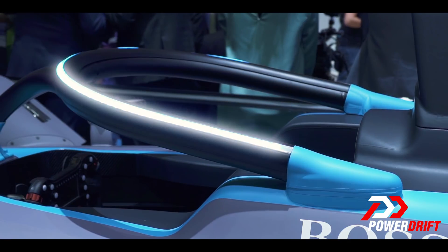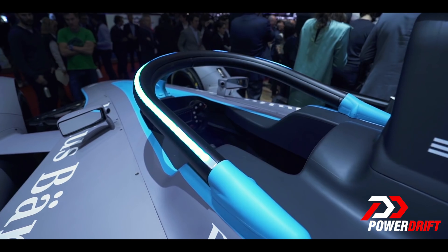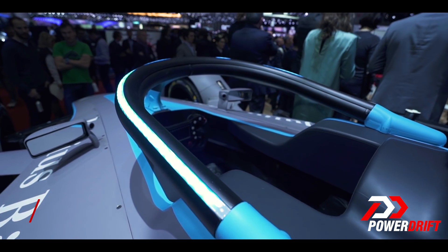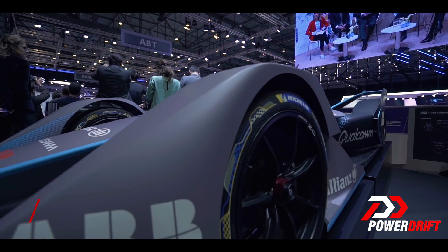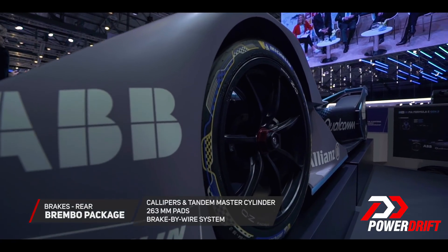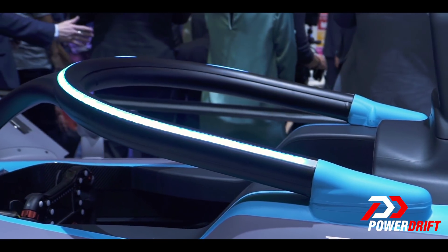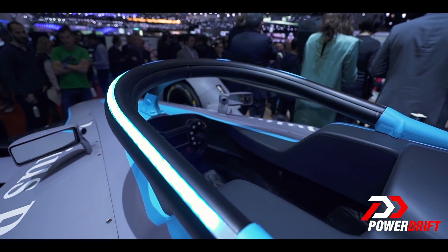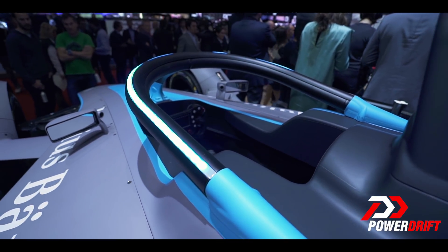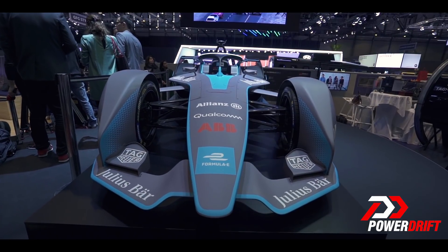The Gen 2 car also features the controversial halo that has been dividing opinion amongst motorsport fans around the world, but this halo has a Formula E twist to it. Like fan boost, which is a way for fans to engage with the race and affect the outcome for a driver, the new halo features an LED light strip that changes color depending on race strategy or how much juice the driver has in his car, which I think is a brilliant move because this will definitely affect the way people engage with the sport, especially at a live race.